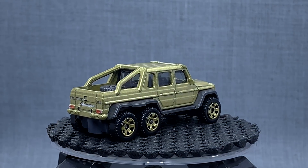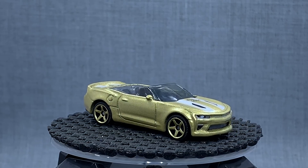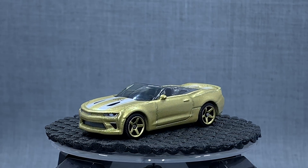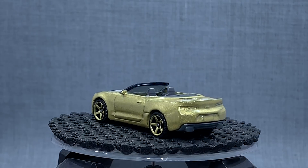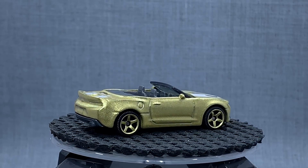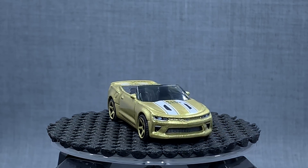Next up, another great casting — about two or three years old — the Camaro Convertible. This is the 2016 Camaro Convertible. Thinking about quality of castings, this Camaro is one of the best they've done. I think they've done better Camaro castings of the new Camaro silhouette than Hot Wheels has, to be perfectly honest.